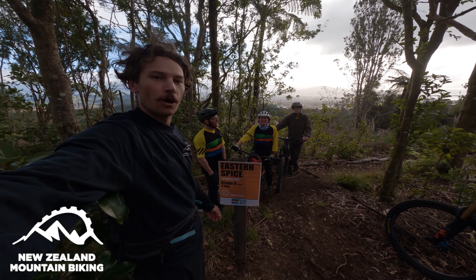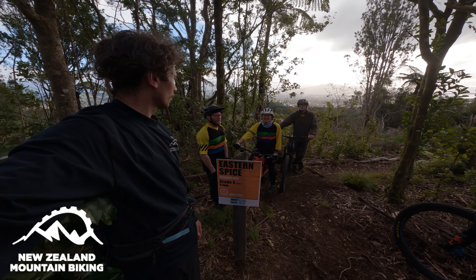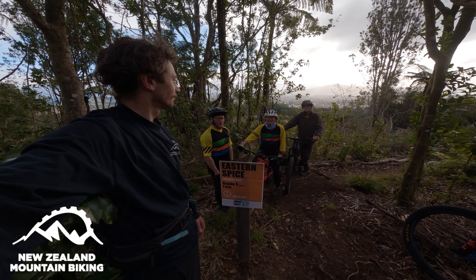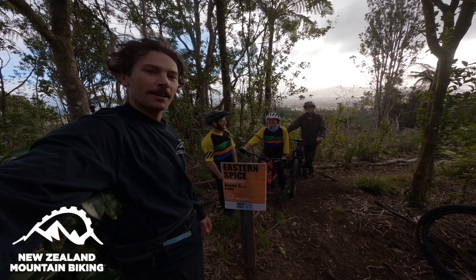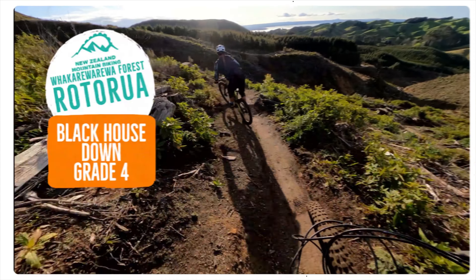Hey, Jamie here from New Zealand Mountain Bike Inn. I'm here with the crew from the Trails Trust, and they have been working to help get Eastern Spice reopened. So this is a little rebuild — there's a bit of a mix of the old and the new. Check it out, it's pretty sweet. Opening in time for Matariki weekend, so get amongst.